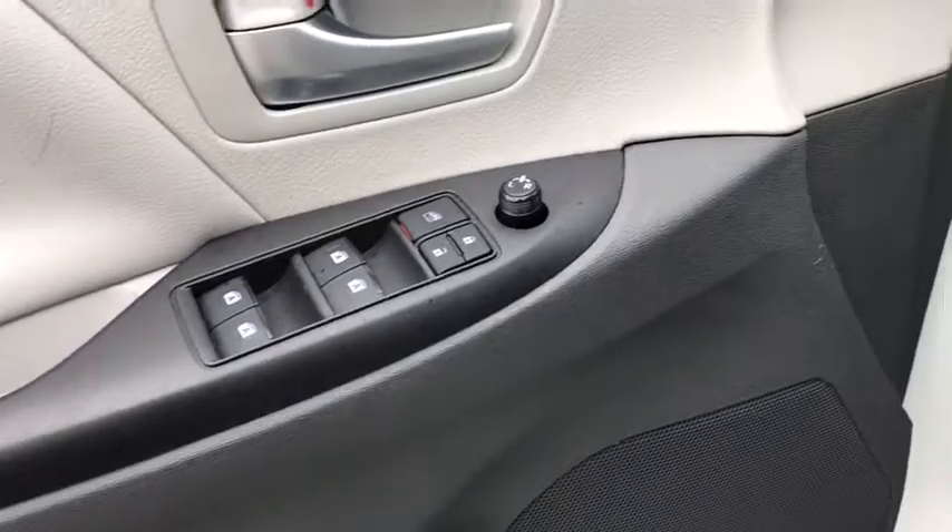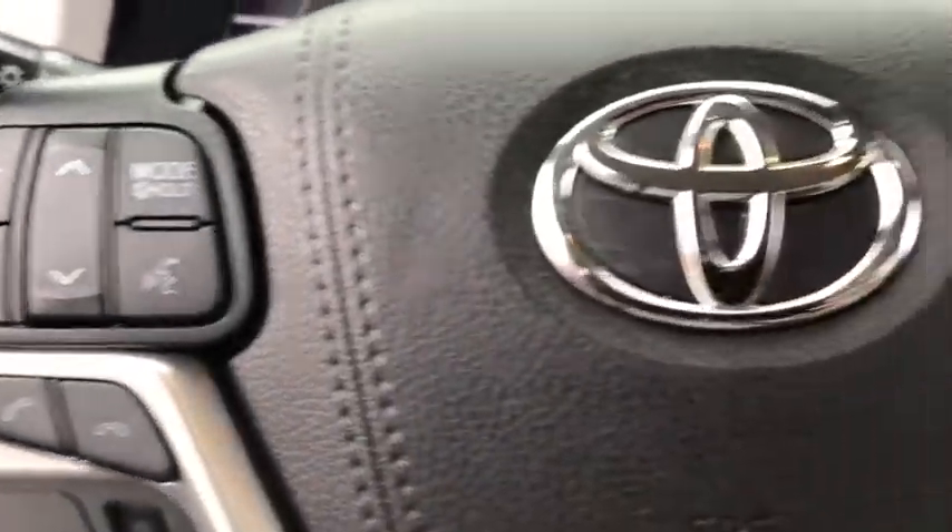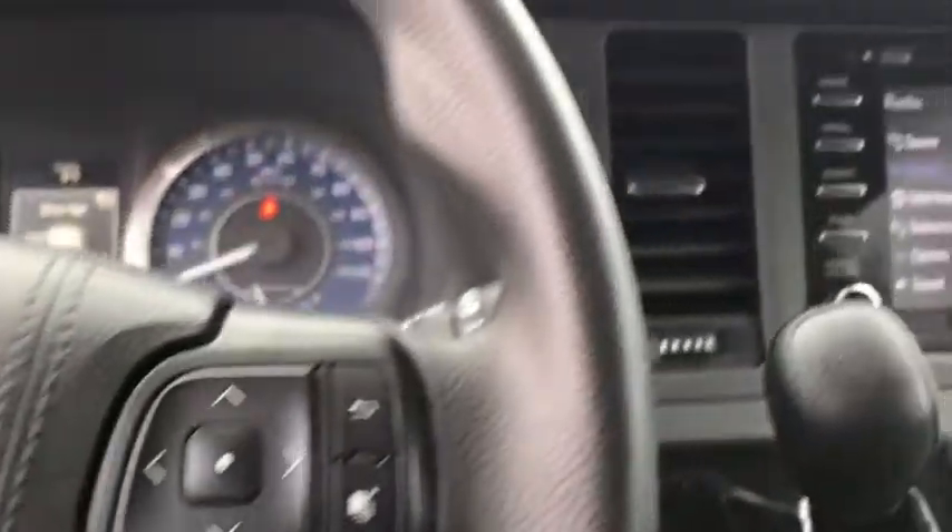Here are some of this vehicle's great options: traction control, dual airbags, alloy wheels, power steering, four-wheel disc brakes, electronic stability control, rear window defroster.